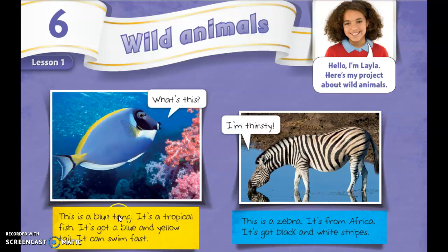This is a blue tang. It's a tropical fish. It's got a blue and yellow tail. It can swim fast.